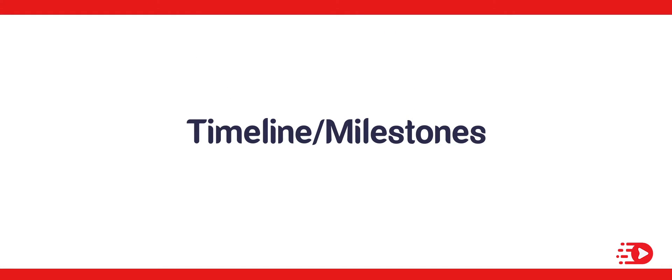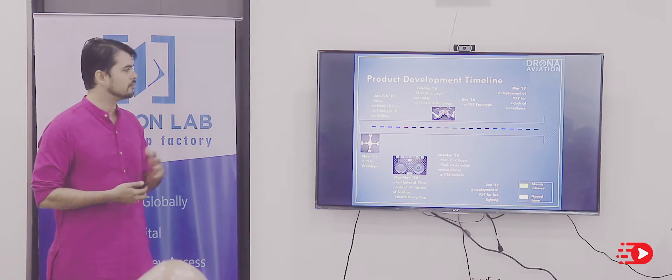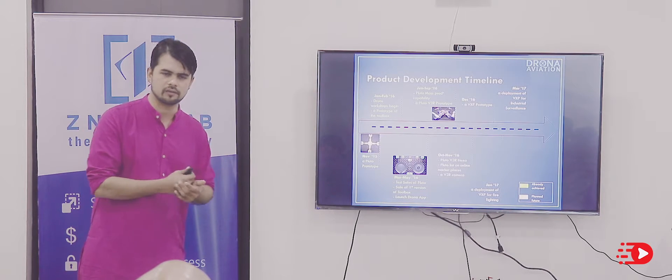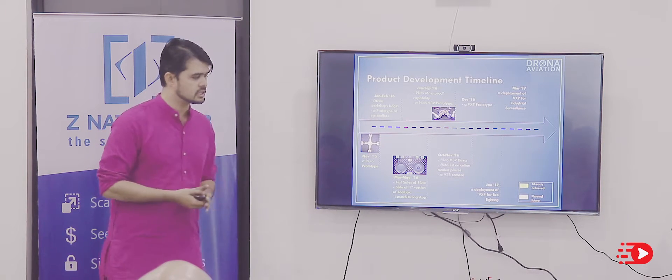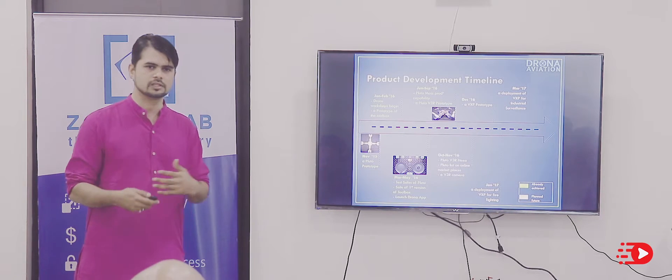On our timeline: we started developing this product in November of last year. By February we started selling, and as mentioned we already have 42 lakh rupees of revenue. More interesting stuff is coming up in the next 3 months, including a camera and the SDK, which will give us a lot of good push.